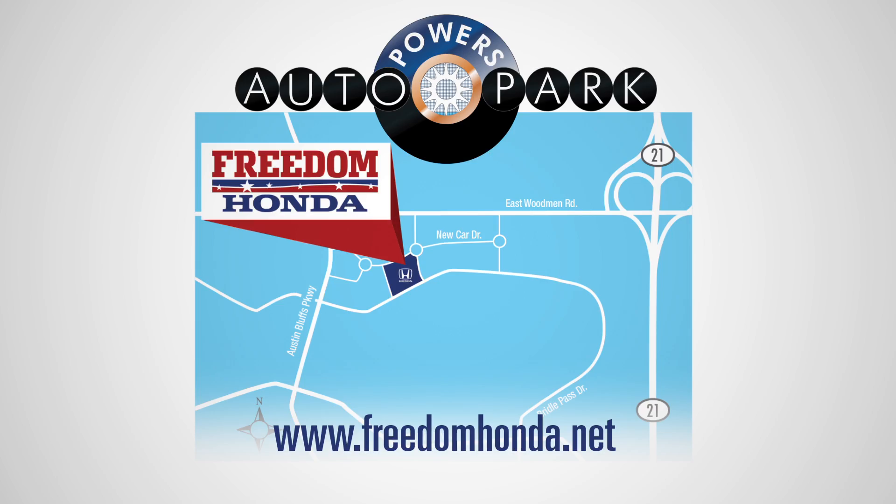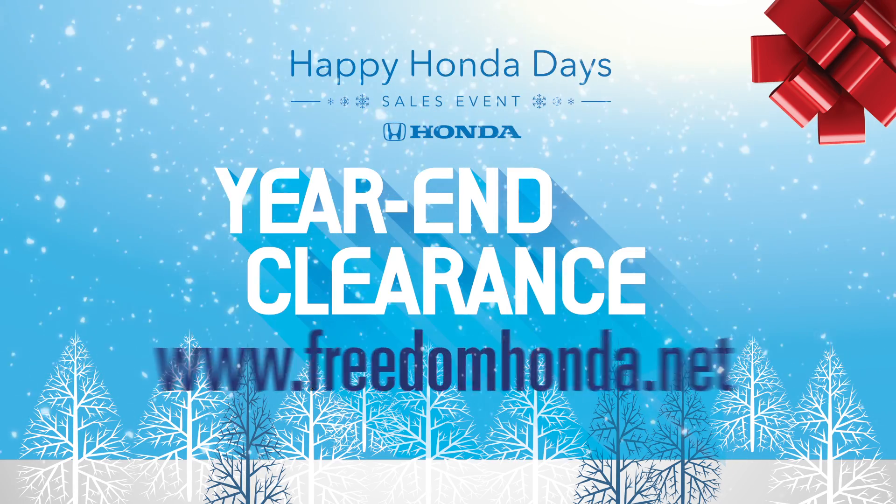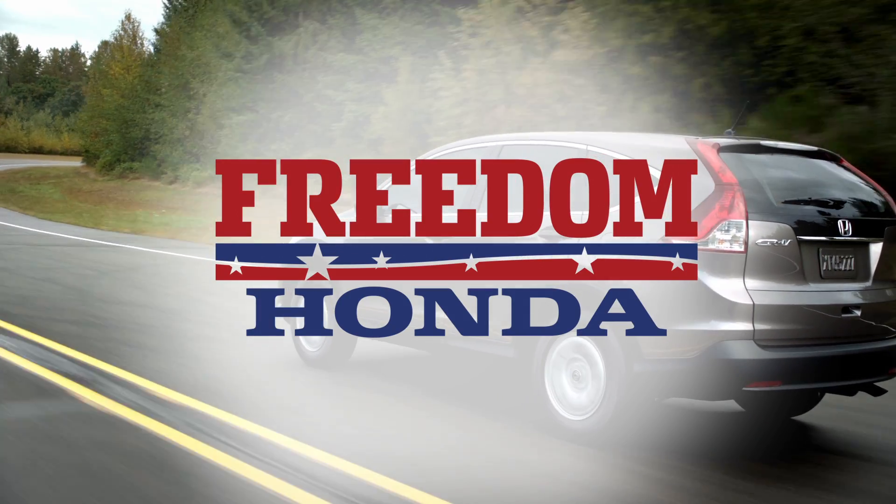Jingle all the way to the Powers Auto Park for Freedom Honda's Year End Clearance Event, or shop online at FreedomHonda.net. Freedom Honda, the new Honda dealer in your hometown.